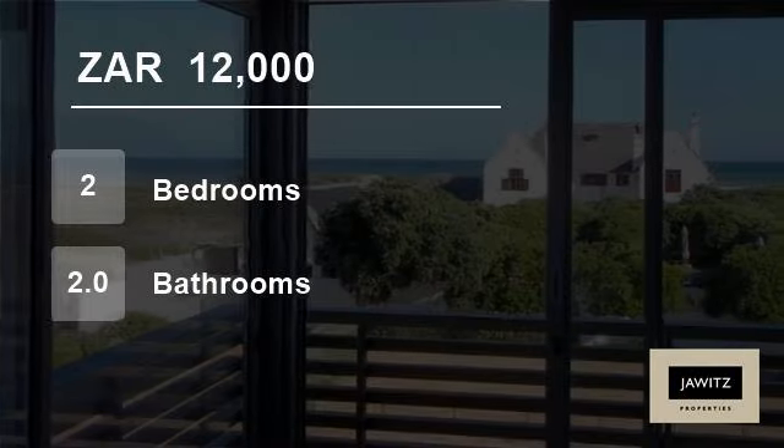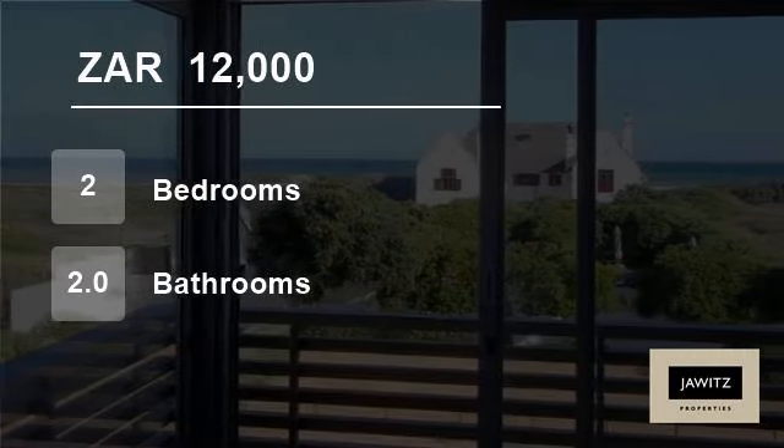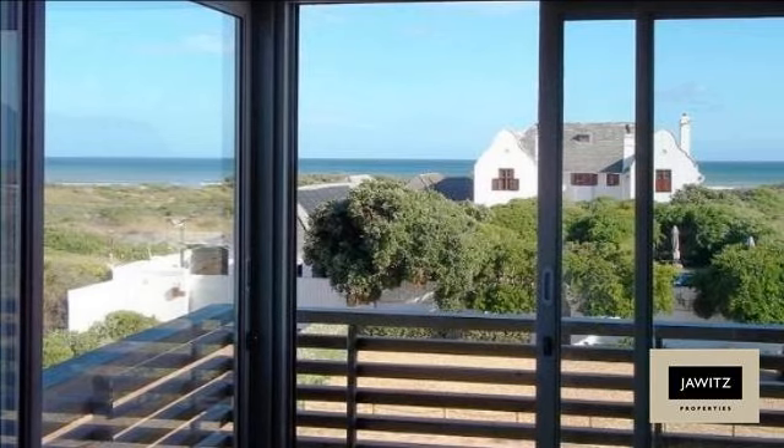Welcome to this two-bedroom flat for rent in Muizenberg, Cape Town, South Africa for R12,000 per month.